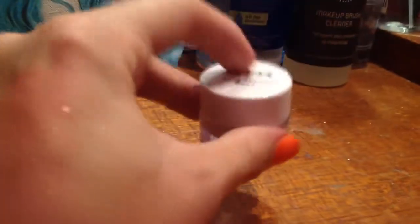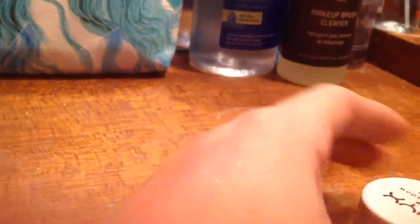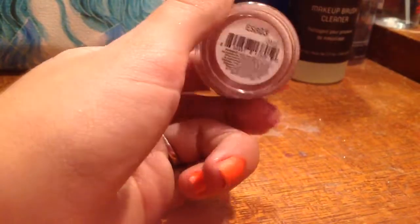I have a NYX eyeshadow base, and it is this number. It's just white. Then I have this NYX eyeshadow base — it is this number, and it's like a beige color.